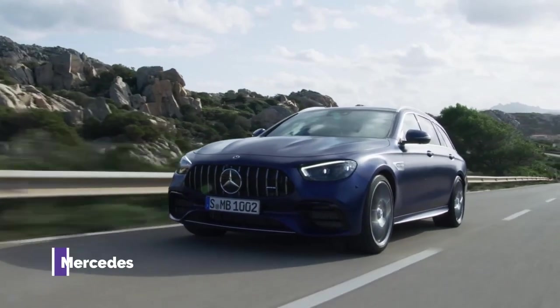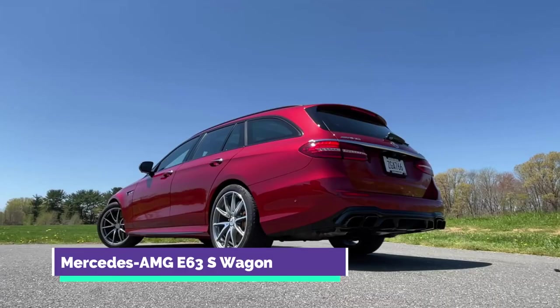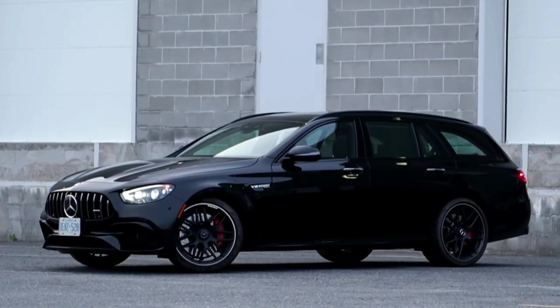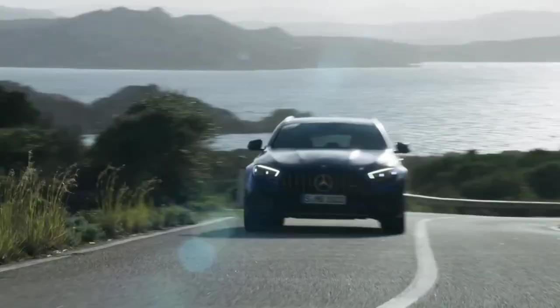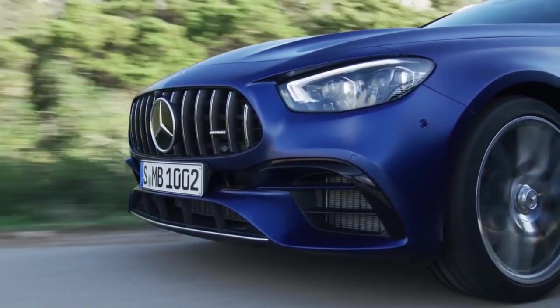Number 3: Mercedes-AMG E63S Wagon. With a modified front fascia, sharper LED headlights, and an upgraded AMG-unique grille with 12 vertical slats, the E-Class Wagon's flagship variant will be on sale in 2021. The taillights are now attached to a chrome strap and the rear design has been rescaled.